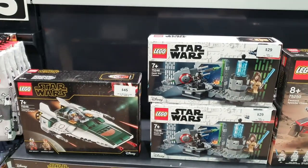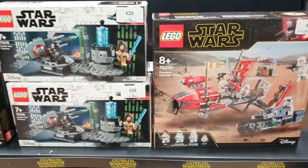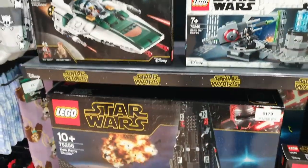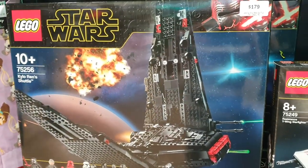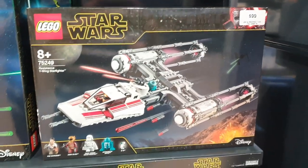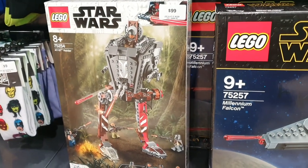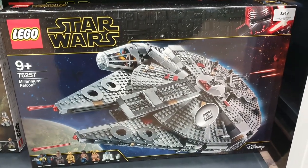Hey guys, happy Force Friday! I went out and did a little bit of toy hunting today. I suspected the pickings were going to be slim, and as you'll see, I was proven correct. I went to one shopping center where they had a Big W department store, a Target, a Toy World, and a Zing Pop Culture. The only store that had any of the new product in stock was Zing Pop Culture, and I didn't get there until mid-afternoon — two or three o'clock.